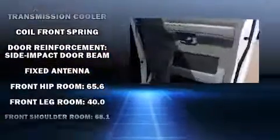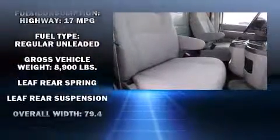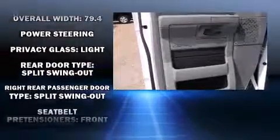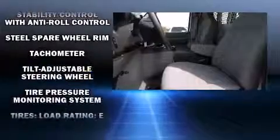Ford ensures the safety and security of its passengers with equipment such as dual front impact airbags, traction control, and four-wheel disc brakes with ABS. Various mechanical systems are monitored by electronic stability control, keeping you on your intended path.